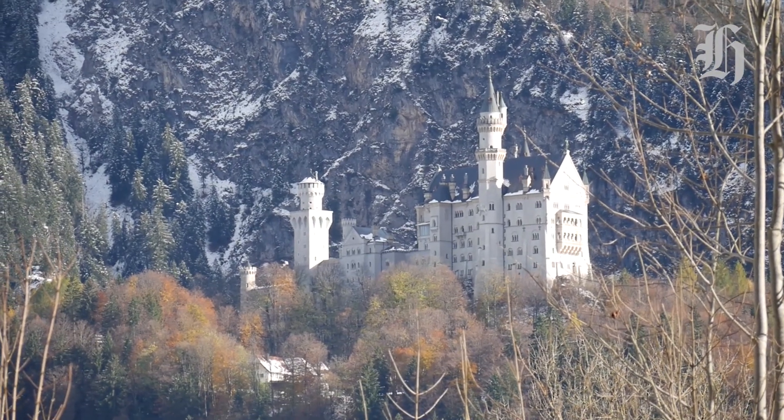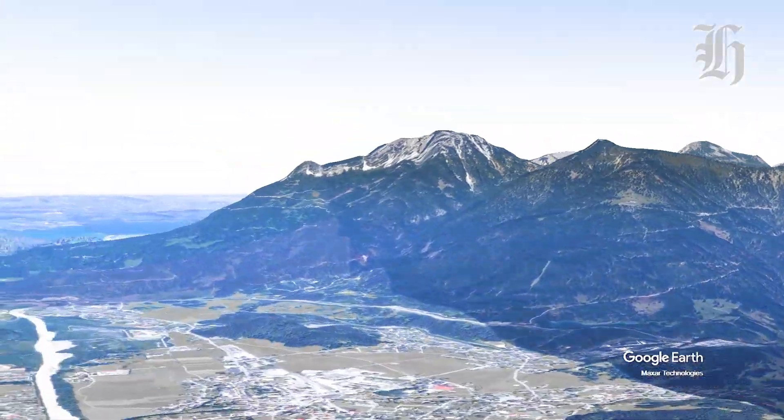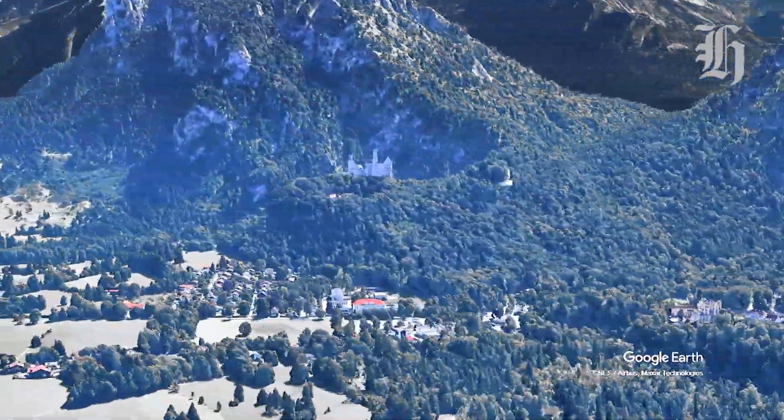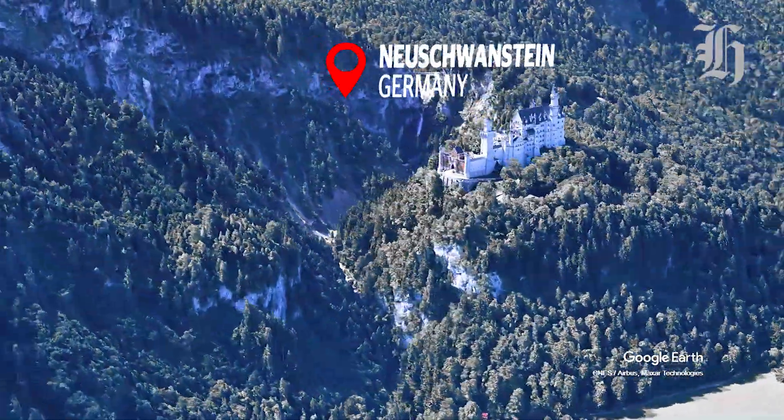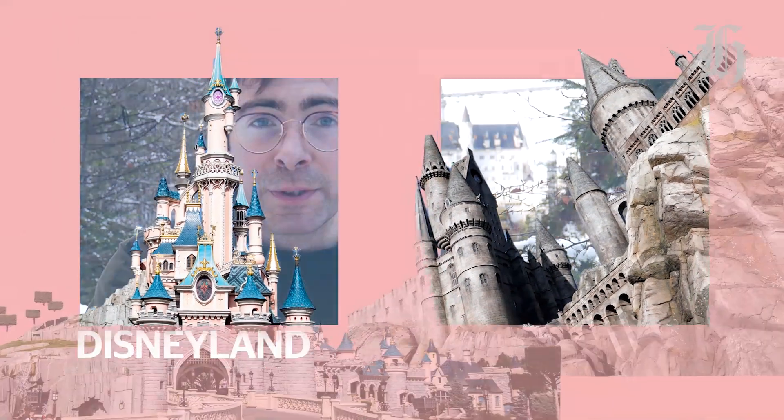Next stop, Castle Neuschwanstein. Neuschwanstein is a very different beast — it's a romantic castle and definitely nowhere near as defensible as Erenberg. However, without it, there would be no fairytale Sleeping Beauty castle at Disneyland, no Hogwarts. It's inspired all of those princess castles.